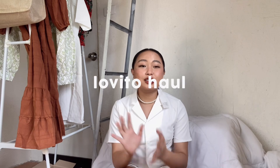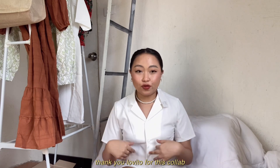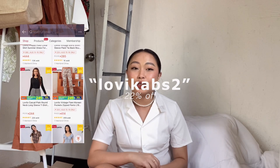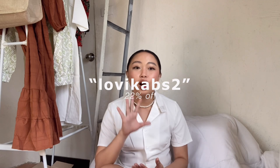So let's start with the items from Lovito. This is my third collaboration with them, and I'm so excited and grateful every time they offer this to me, because I know there are still so many items I could buy from Lovito — sobrang dami talagang magagandang items doon. So right now, I'll share my code, which is LOVIKABS2 for 22% discount — that's the highest discount on Lovito, guys. Please use it, huwag siyang sayangin. You can use it on any purchase on Lovito.